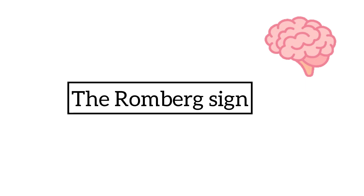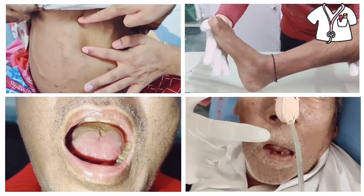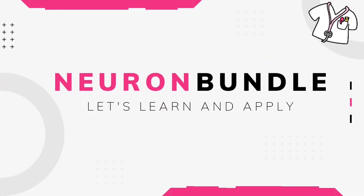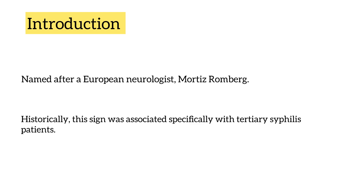Hello friends, in today's video we are going to talk about Romberg's sign. It was named after a European neurologist and historically this sign was associated with tertiary syphilis.